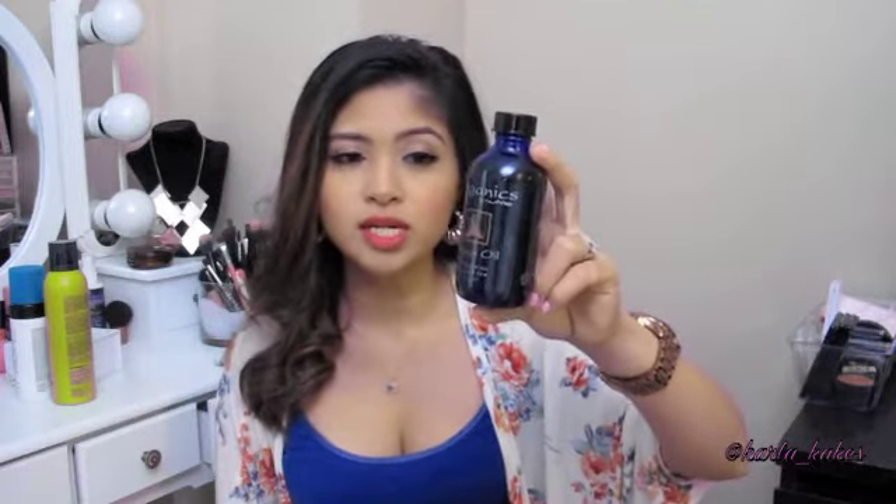Another hair product is the Organics by Numi Argan Oil, which I also featured on my updated hair care routine. I love it because I apply it at the ends of my hair to help with dryness. It keeps my hair hydrated and makes it look so sleek every time I straighten it. It also protects color-treated hair. I really like the smell of it as well.